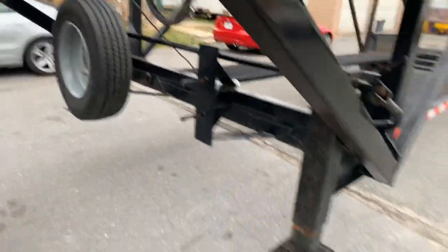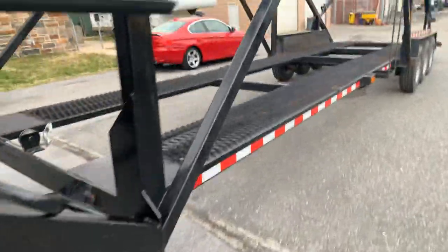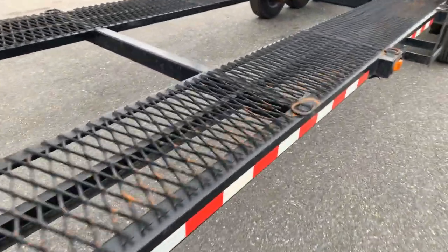Full-size spare, drop legs. Deck is in good condition, no issues with it. It also has a walk ladder to get up on the second level.